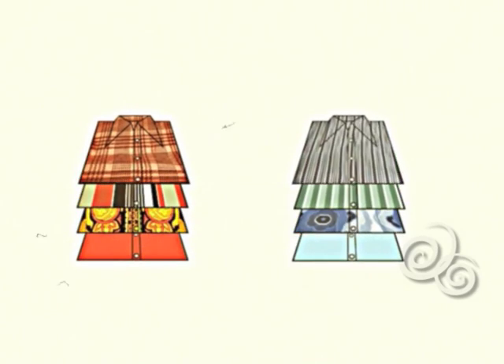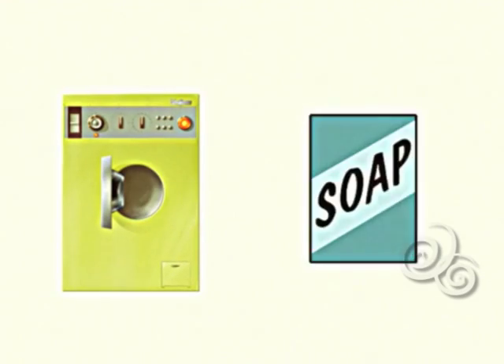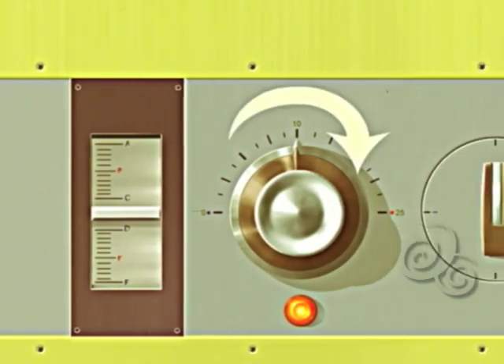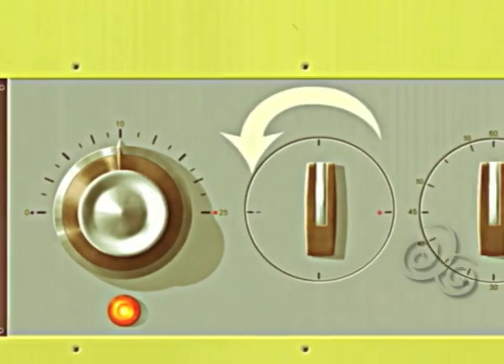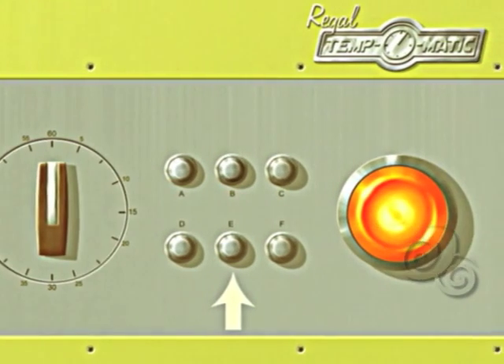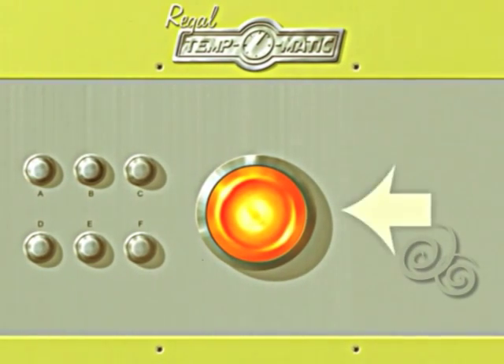Simply sort your laundry by color. Put the sorted laundry into the machine. Add laundry soap. Close the door. Choose the fabric setting. Adjust the water temperature dial. Rotate the load dial to the appropriate capacity. Set the cycle timer, choose a speed from the agitator selector, and press the start button.